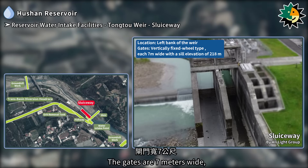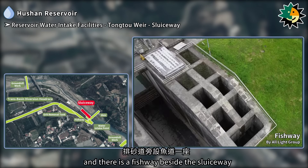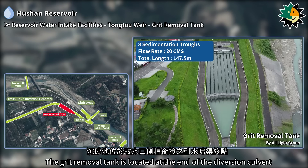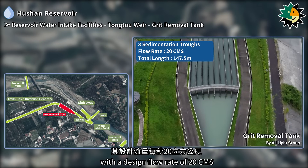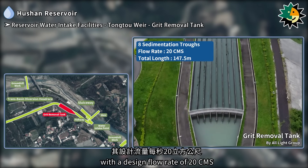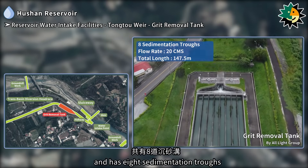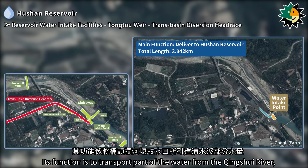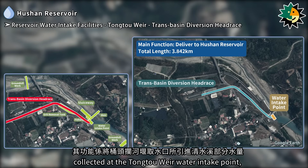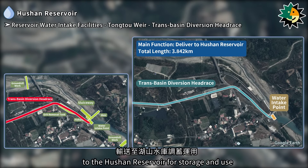The gates are 7 meters wide, with a sill elevation of 218 meters, and there is a fishway beside the sluiceway. The grit removal tank is located at the end of the diversion culvert, connected to the side channel of the water intake point, with a design flow rate of 20 cubic meters per second. It is 147.5 meters long and has eight sedimentation troughs. The trans-basin diversion headrace is 3.842 kilometers long, transporting water from the Qingxue River collected at the Tongtu Weir water intake point through channels, pipelines, and tunnels to the Hushan Reservoir.